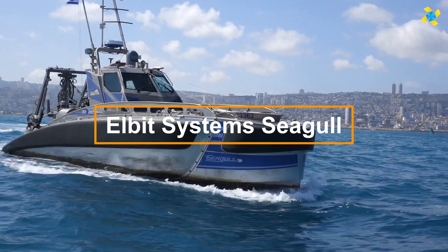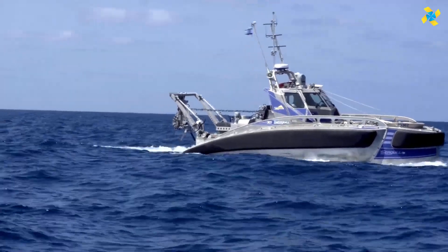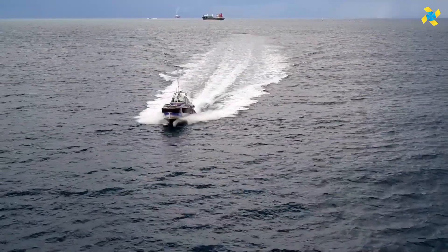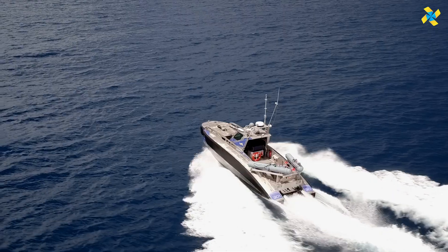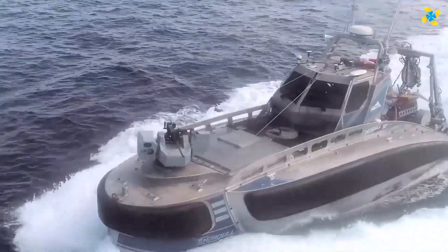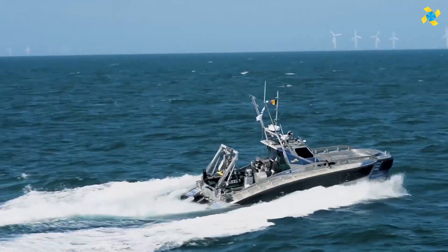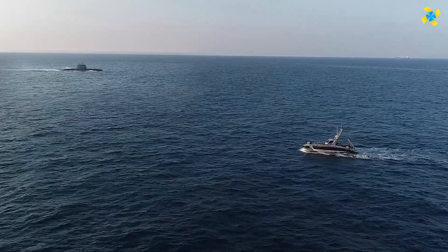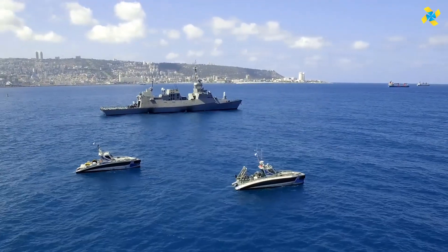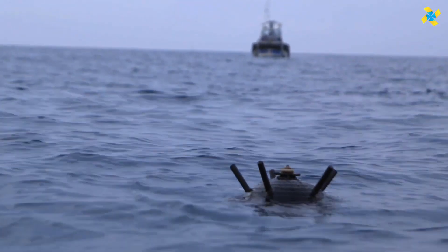The Elbit Systems Seagull represents the next leap in maritime operations, introducing an advanced unmanned surface vehicle designed for critical tasks such as surveillance, reconnaissance, and mine countermeasures. Capable of reaching speeds up to 30 knots and covering 1,000 nautical miles, this autonomous vessel can operate for up to five days. Outfitted with modern sonar, radar, and electro-optical sensors, it offers real-time data transmission and a modular payload bay, making it a game changer for anti-submarine warfare and mine detection. The Seagull's ability to execute complex missions without risking human lives marks a significant evolution in maritime security.